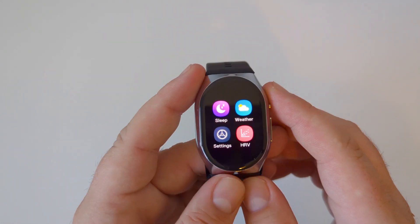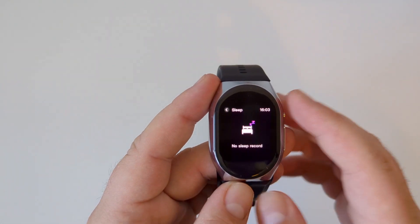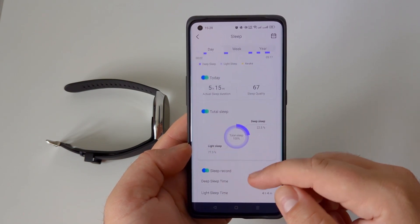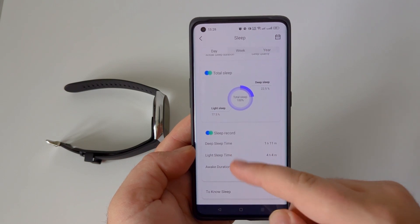For sleep tracking, if you don't wear your watch while sleeping, you'll see no sleep record. But if you do, the watch will tell you how long you slept, how well with a sleep quality score, and split the results into light and deep sleep periods.